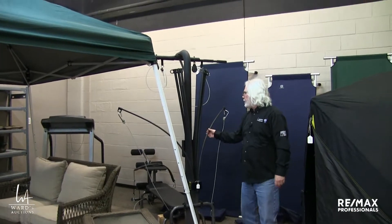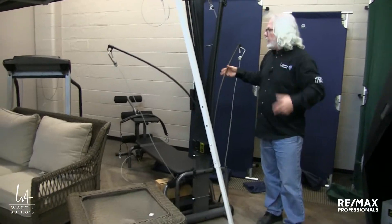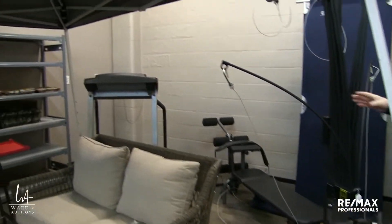There's a Bowflex here that has been used. Another treadmill — we fired that one up and it works as well.